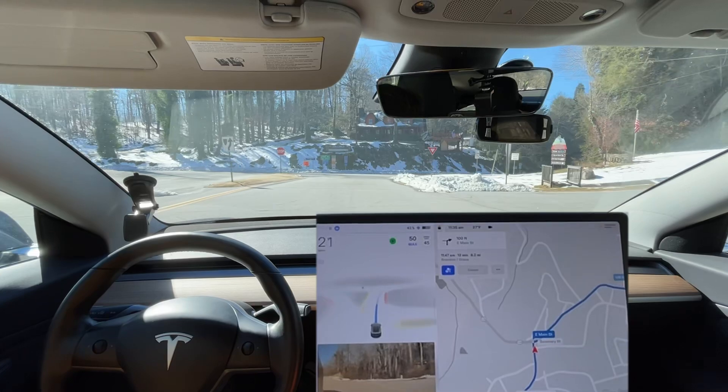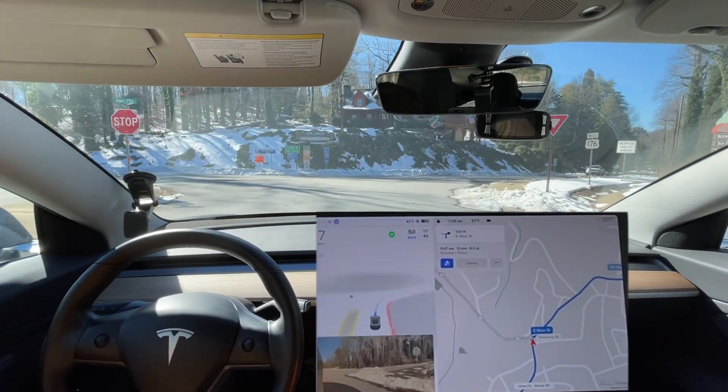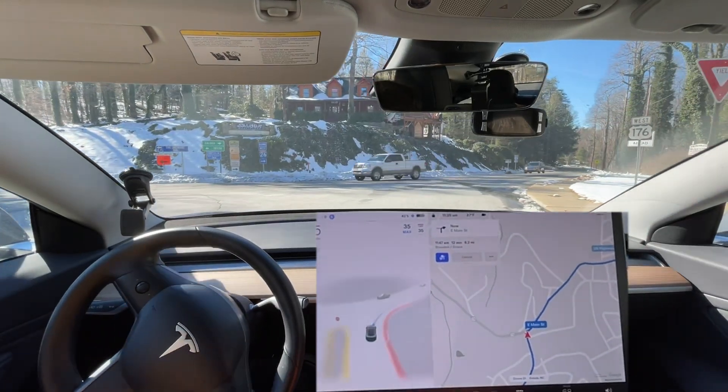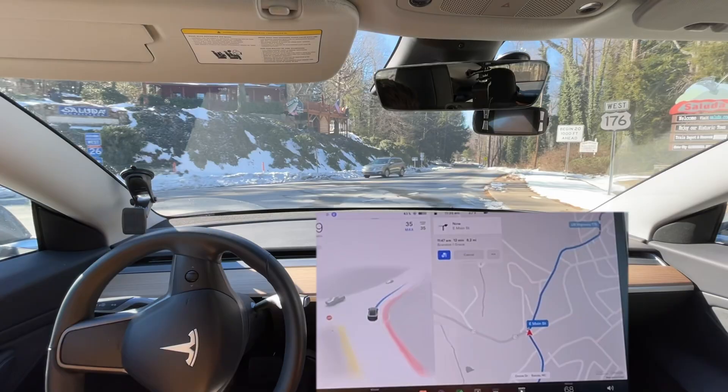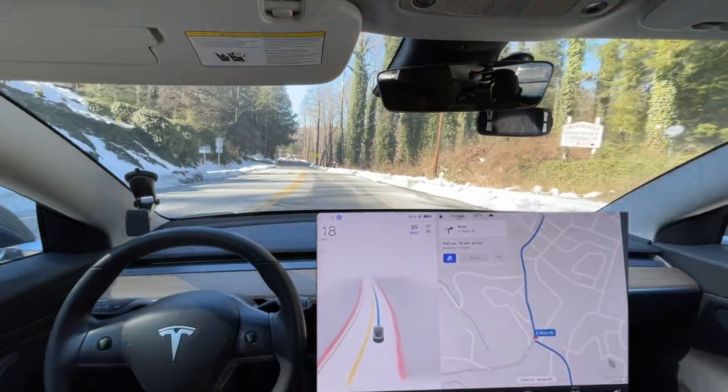Let's see if it's gonna brake at this yield — I think it's gonna do a full stop. Yeah, I had to press the accelerator to get it to go.